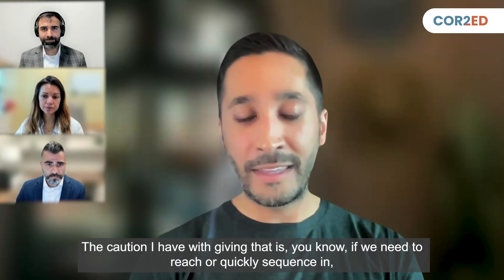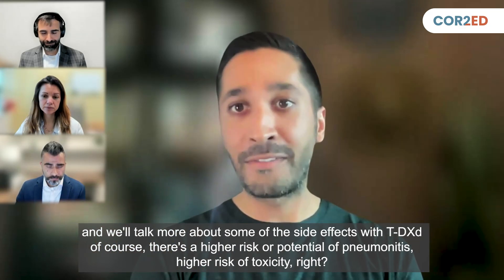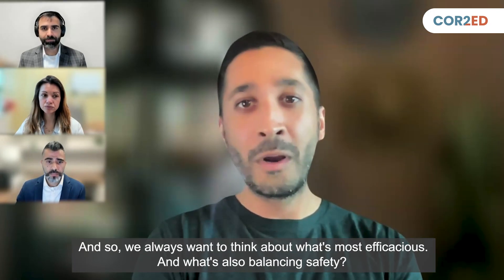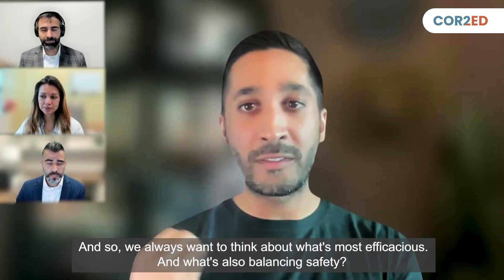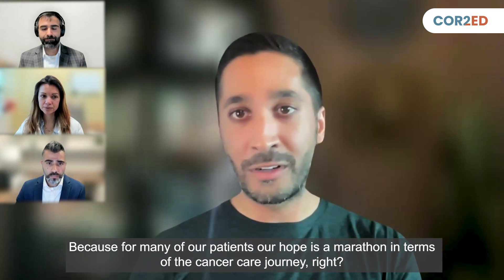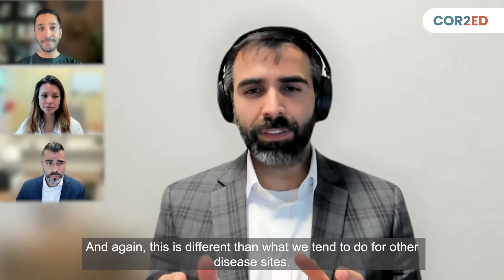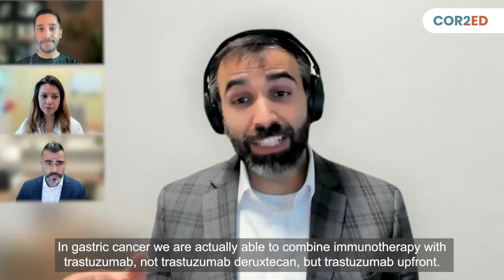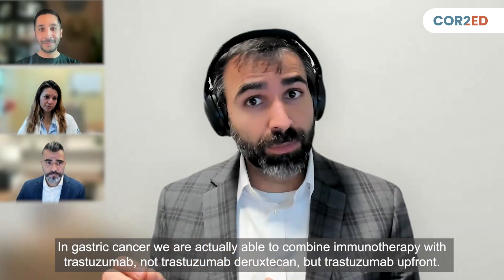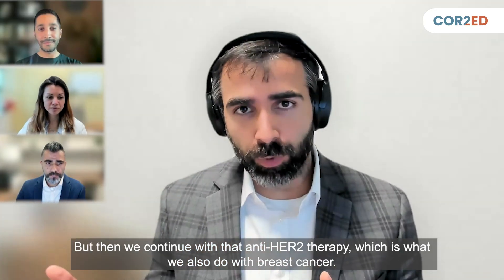The caution I have with giving immunotherapy is that if we need to quickly sequence in TDXD, and we'll talk more about some of the side effects, there's a higher risk of pneumonitis and higher risk of toxicity. We always want to think about what's most efficacious while balancing safety, because for many patients, our hope is a marathon in terms of the cancer care journey — we want to very smartly sequence our therapies. This is different from what we do in gastric cancer, where we can combine immunotherapy with trastuzumab upfront and continue with anti-HER2 therapy, as we also do with breast cancer.